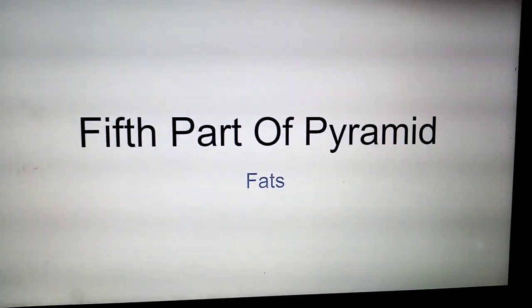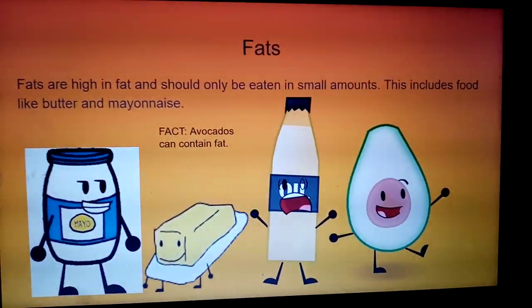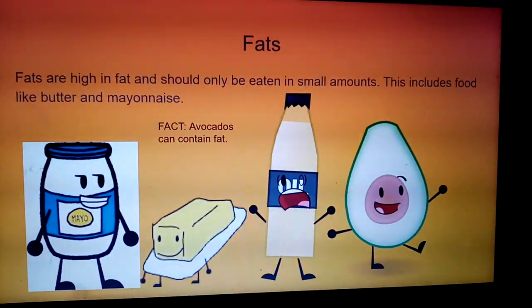Fifth part of the pyramid: fats. Fats are high in fat and should only be eaten in small amounts. This includes food like butter and mayonnaise.